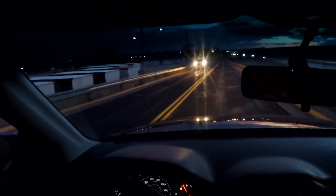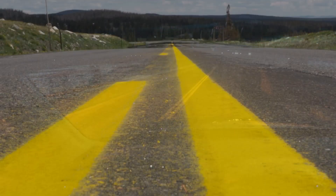Retro-reflectivity for safety, so at nighttime you can see that stripe. The headlights bounce into the bead and the bead refracts them back to the driver. It's how we make it visible.